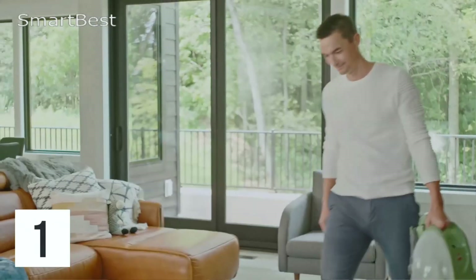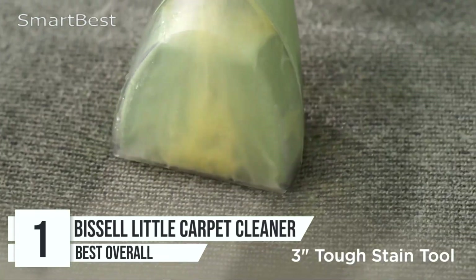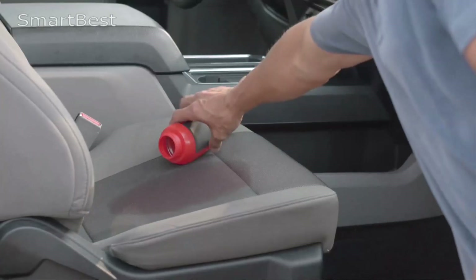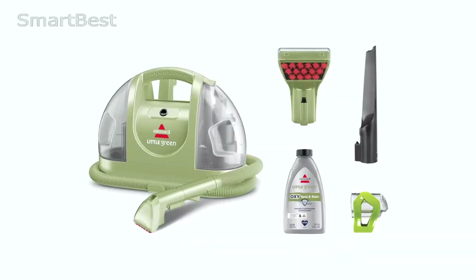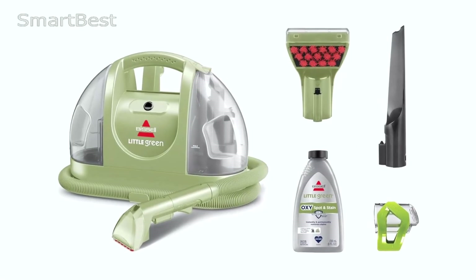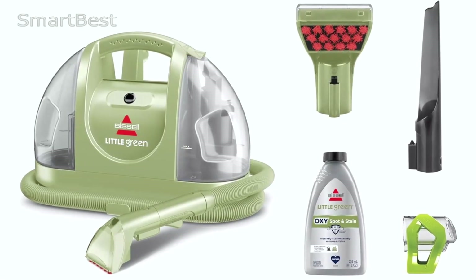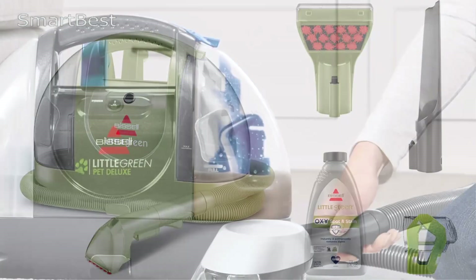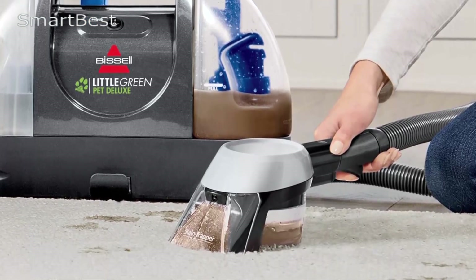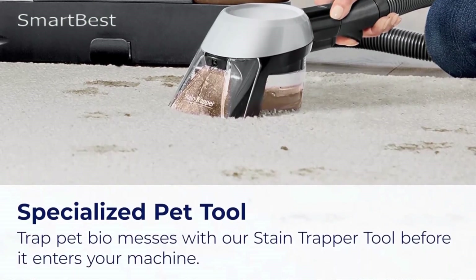Number 1: Bissell Little Green Cleaner. The Bissell Little Green Multipurpose Portable Carpet and Upholstery Cleaner Model 1400B is a versatile and compact cleaning solution designed for tackling tough stains on various surfaces, including carpets, upholstery, stairs, and auto interiors. With powerful suction and specialized tools, this machine ensures an efficient cleaning experience, all while supporting a noble cause — the Bissell Pet Foundation's mission to help save homeless pets. This compact cleaner is equipped with powerful suction, allowing it to remove stubborn pet stains and spots from carpets, upholstery, car interiors, and more. Whether you're dealing with pet messes, coffee spills, or mud from shoes.